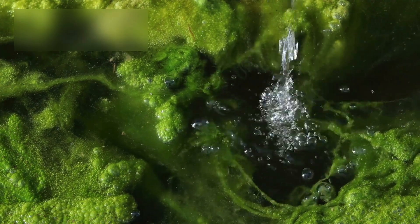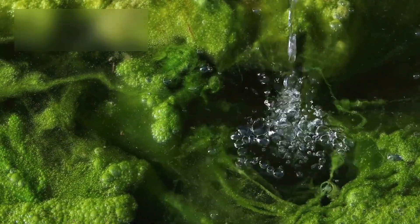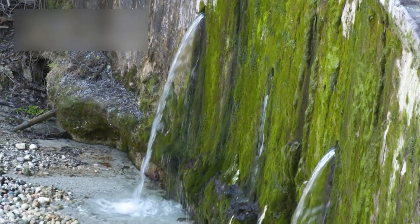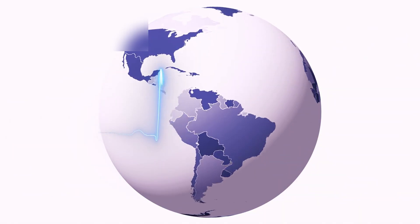Liquid water, even buried far below ice, dramatically increases the potential for complex chemistry, and possibly biology. On Earth, water is essential for life. Its presence elsewhere instantly raises profound questions about habitability beyond our planet.